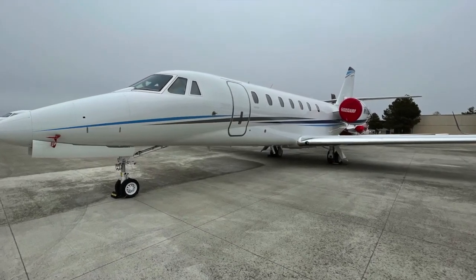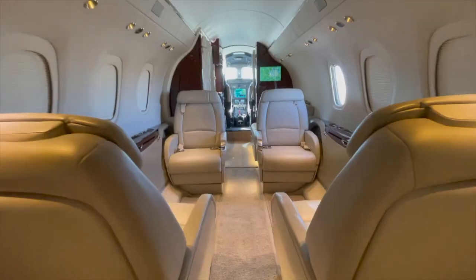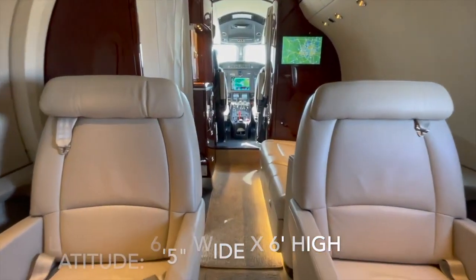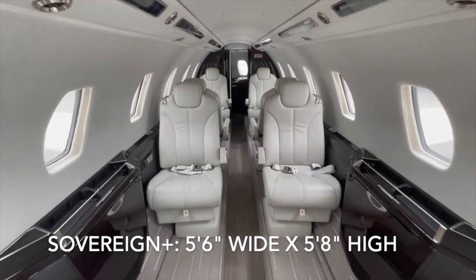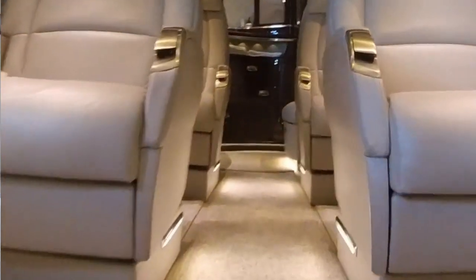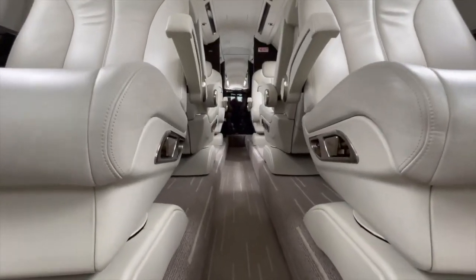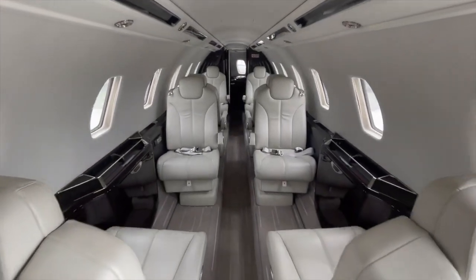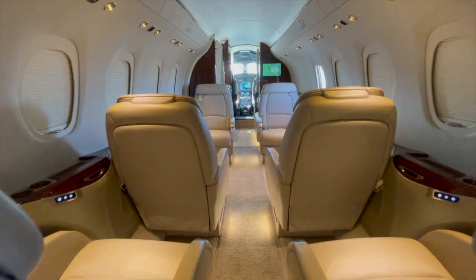The biggest difference you'll note, however, is the body of the airplane is quite different. The Latitude is both wider and taller than the Sovereign Plus, yet the inside of the cabin in the Sovereign is roughly 3 feet longer than the Latitude. The other striking difference is the flat floor design in the Latitude, whereas the Sovereign Plus features Textron's traditional dropped aisle design, consistent with other Citation models. The longer Sovereign Plus also allows for typical seating configurations of 8, 9, or 10 passengers, while the Latitude is equipped for 9.